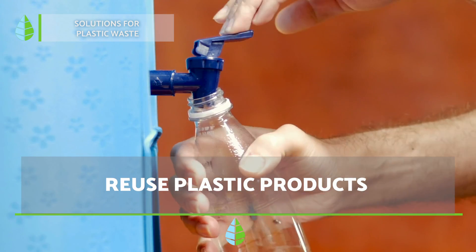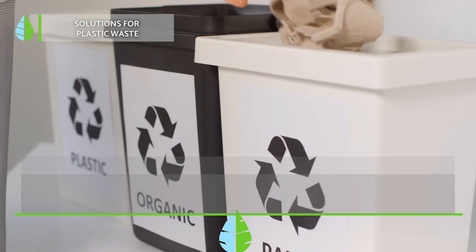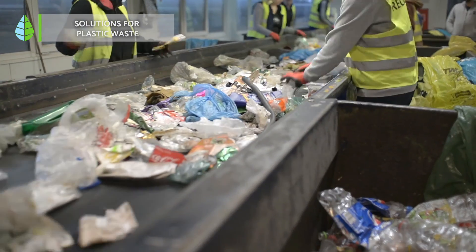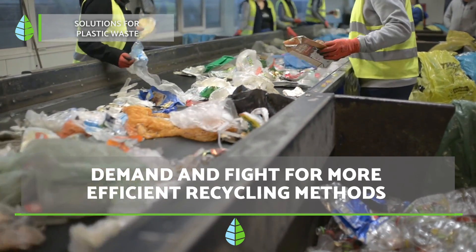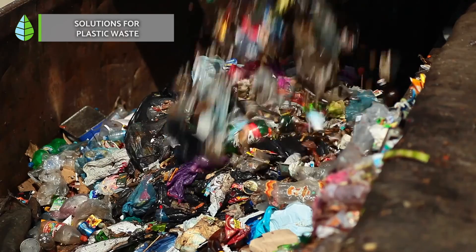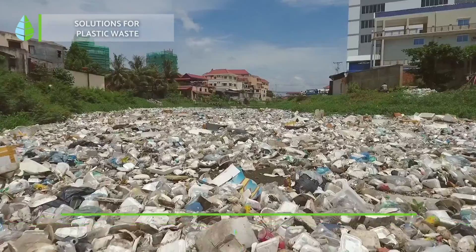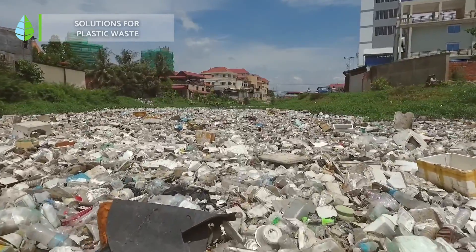Reuse: if you already have plastic products, try to reuse them as much as possible. Recycle: leave plastic in the right place to be properly processed so it doesn't end up in our oceans. Demand that more efficient recycling methods be made available, as there are still types of plastic that cannot be recycled. Another solution is to create taxes for the most polluting plastics, so companies will make an extra effort to opt for recyclable or biodegradable options.